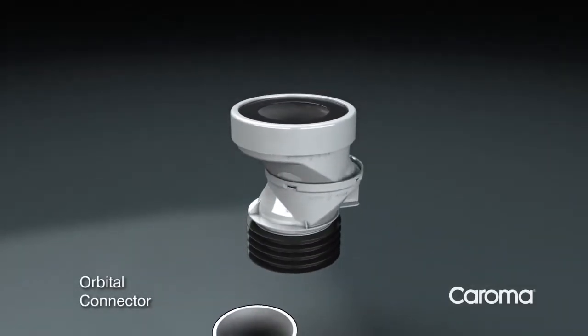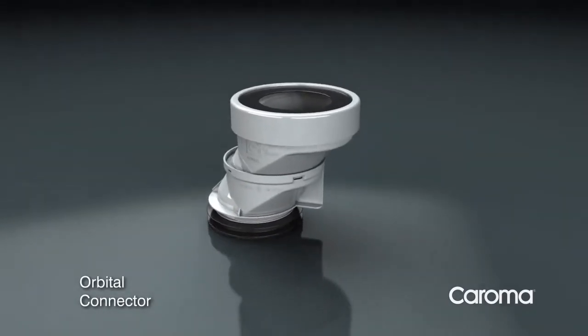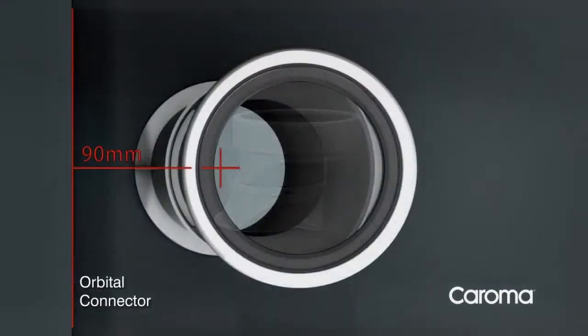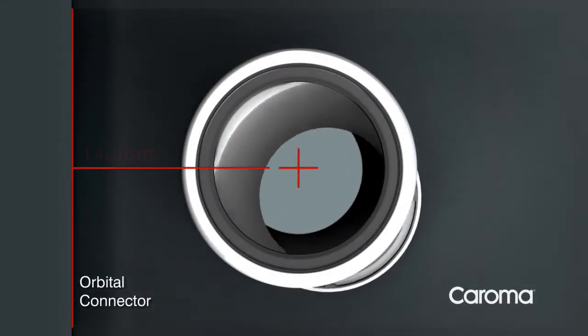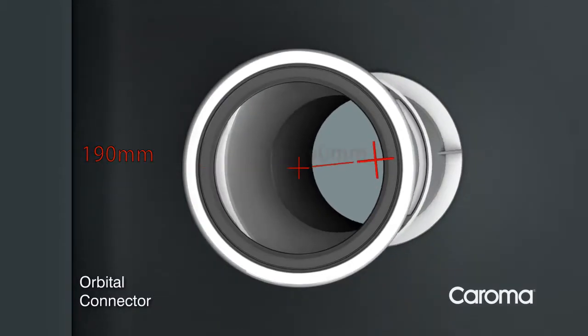Karoma is again leading the way in bathroom innovation by introducing the patented orbital connector. This variable connector is designed to overcome the major issue of plumbing set-out dimensions when you're installing, renovating or refitting a bathroom.